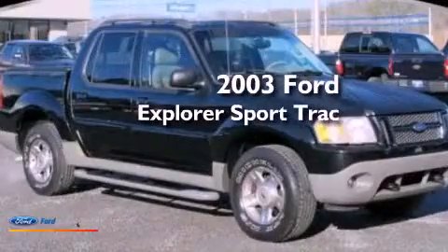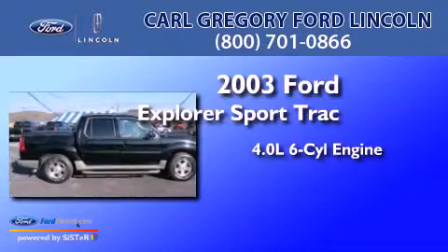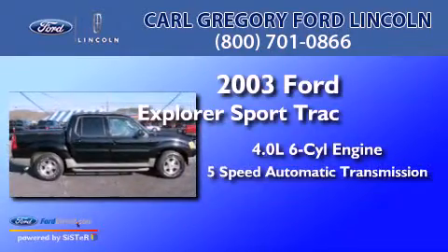This is a 2003 Ford Explorer. It has a 4.0-liter six-cylinder engine and a five-speed automatic transmission.